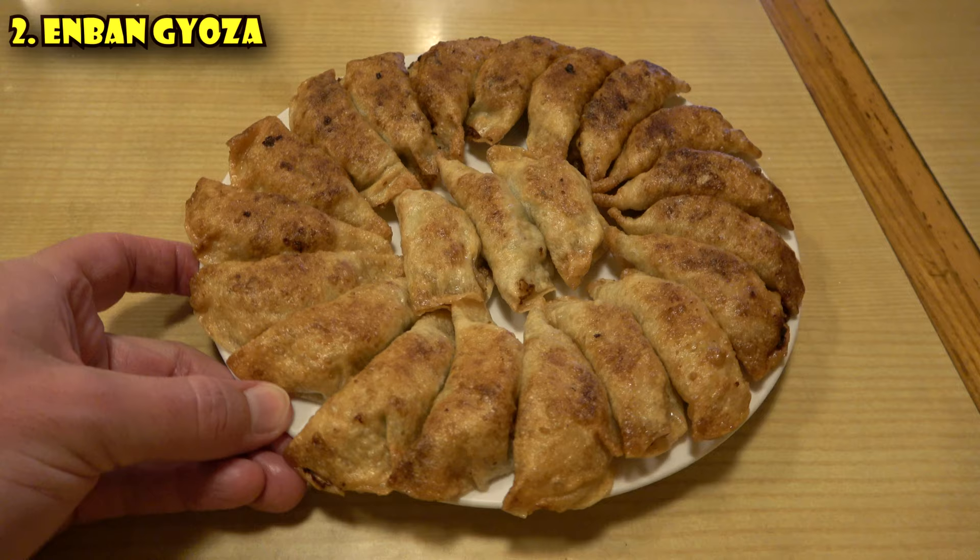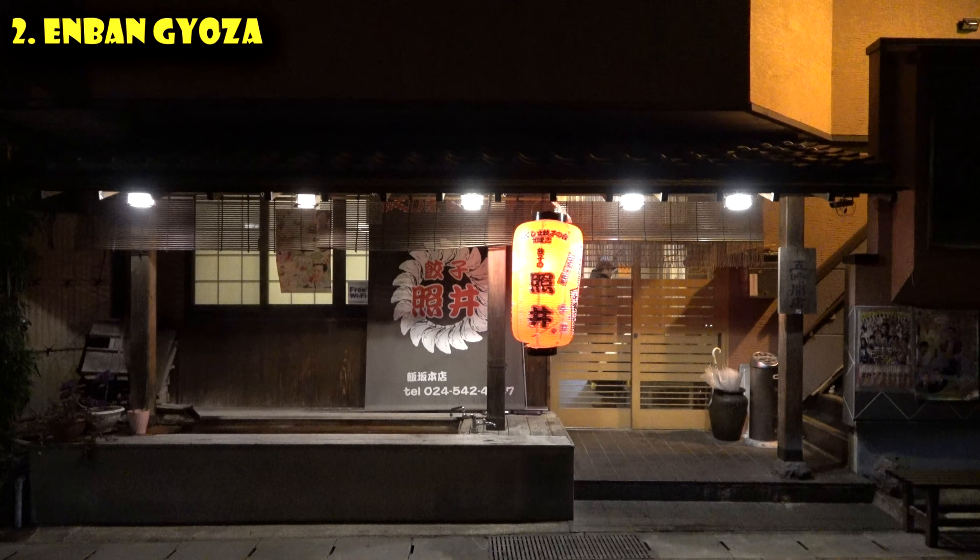So if you like gyoza — and who doesn't like gyoza — when you come to Fukushima, you should get their specialty gyoza. It's called enban gyoza, and it's gyoza that's in the shape of a disc. There are about 17 restaurants in Fukushima that serve this style of gyoza. We are here at Terui, which is the originator of the enban gyoza. It's not just the fact that it's in a disc, which is kind of like a work of art. Actually, when you order it, they make and wrap it individually for every person.